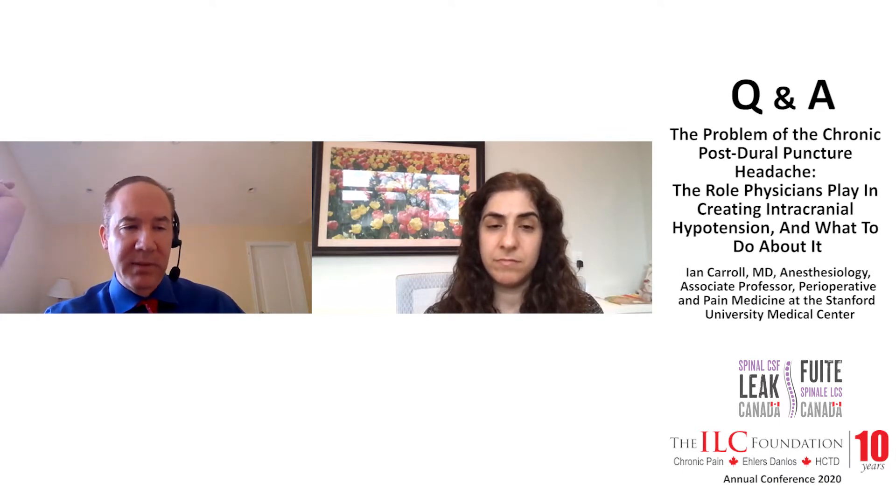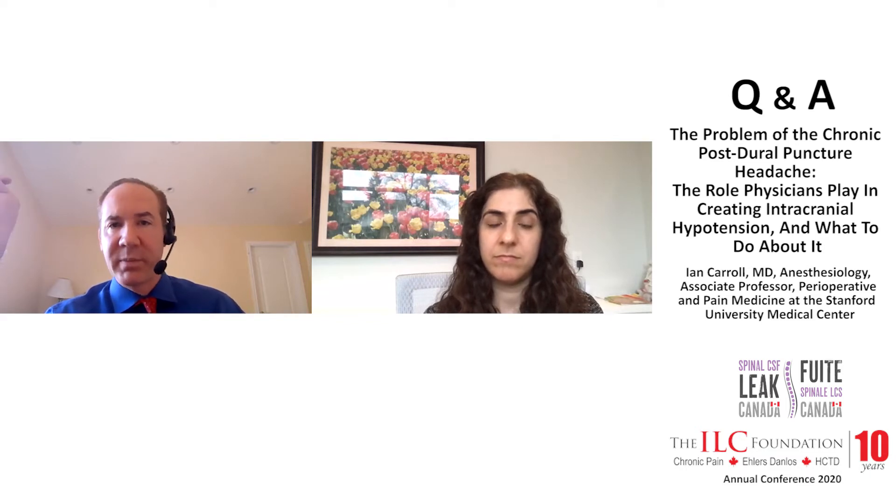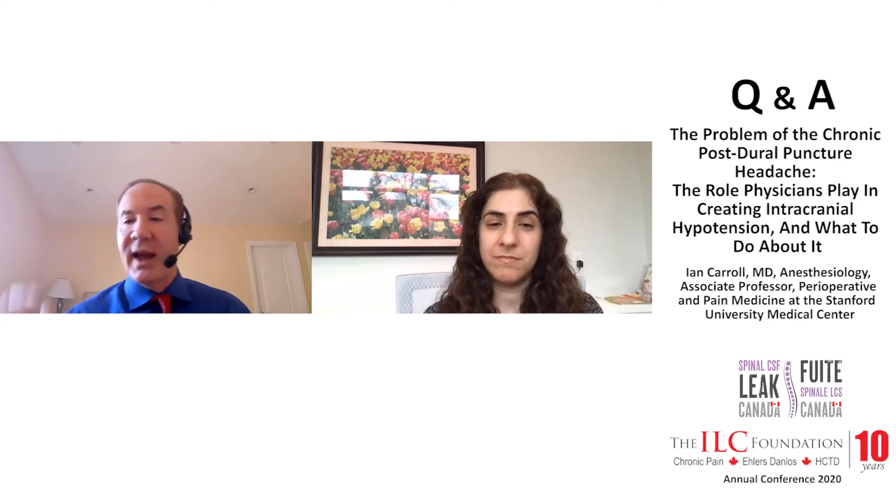Whether those patients undergo surgery at Stanford or see Dr. Shevink at Cedars, maybe 50% get better, which seems to be the rate of recovery after surgery when they think they know where the leak is. But 50% of those we do surgery on still don't get better, or get better briefly and their leak recurs, which is disappointing to those patients and to me.